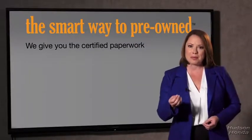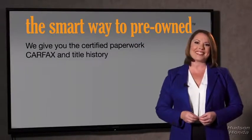The best thing I like about the smart way to pre-own, besides the great price I got, is that I know I bought a good car. Why should you worry if the odometer's been rolled back or you're the victim of a salvaged or rebuilt vehicle, or worse, a washed title? We give you the certified paperwork, along with the car facts and the title history.